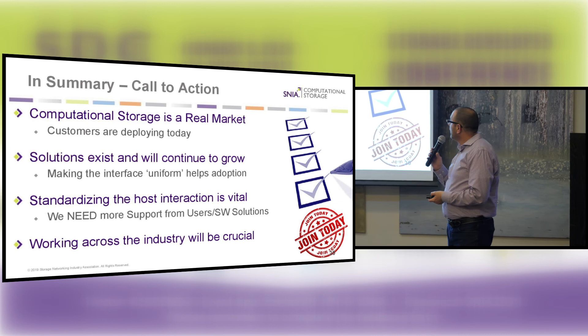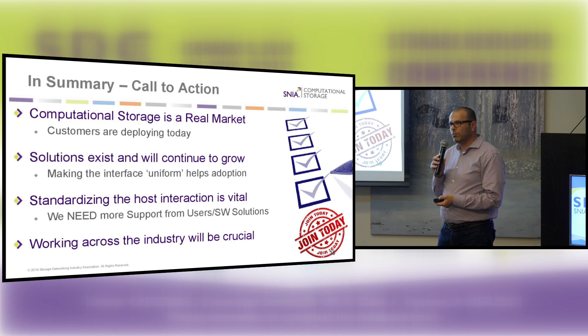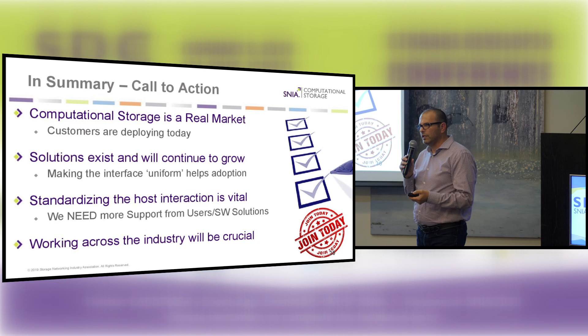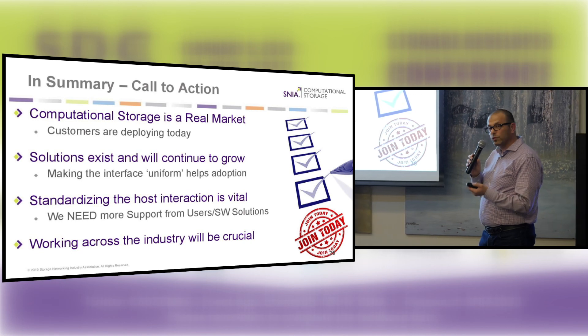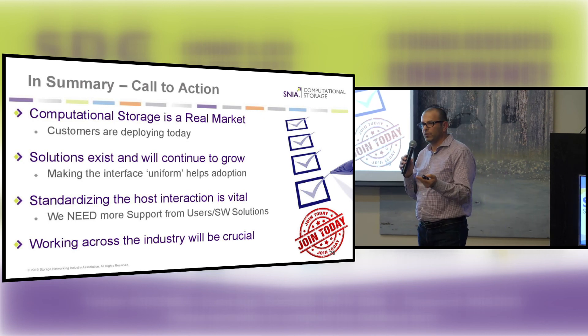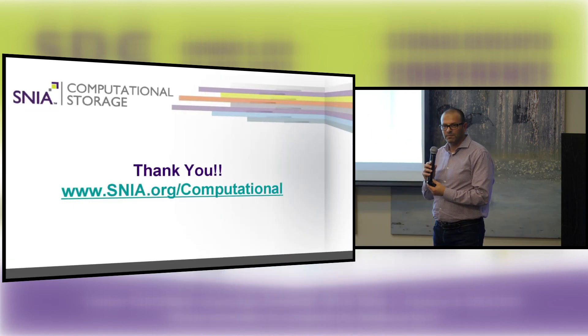In summary, computational storage is real. There are several customers with existing solutions shipping products. We see great interest in the market with the whole idea of taking the compute and moving it to the storage where the data resides. As data continues to grow in the future — at the edge with 5G and IoT and in the cloud — more and more computational storage use cases will be coming up. The standardization is now in full swing through SNIA, and one of the most critical items at this stage is to educate and put the word out there about the capabilities of computational storage. Thank you.